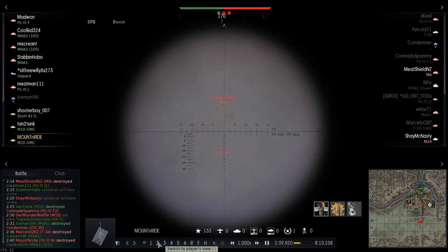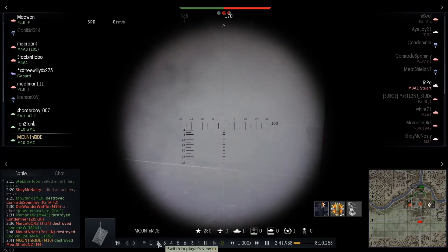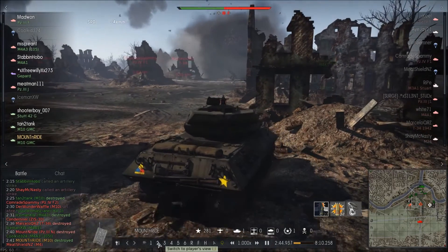You don't see it in the replay, but I killed three quarters of his crew. And that second shot took the last one out.